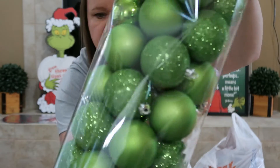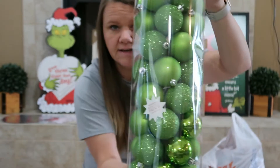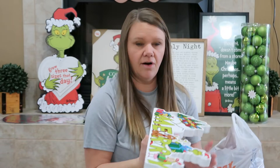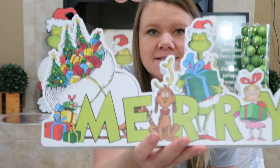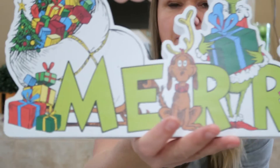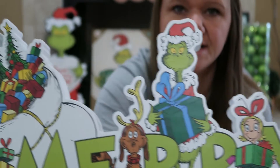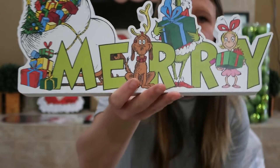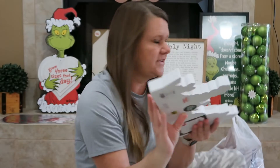We got these green ornament balls for our Grinch tree — there are 50 in here and they were $29.99, 50% off. We also got this — it's Grinch-themed and it just says 'Merry' with all cute little Grinch things on it. This was $29.99, 50% off.